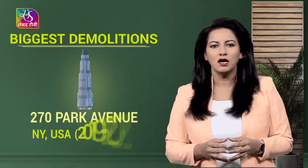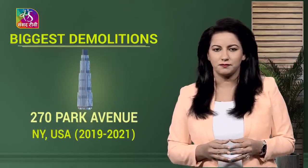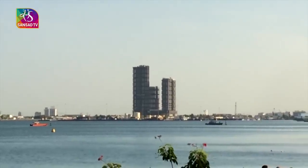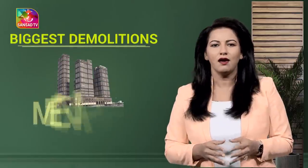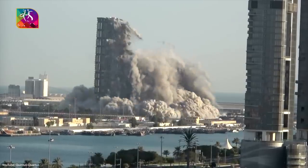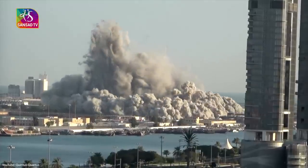The JP Morgan Chase Tower, also known as the Union Carbide Building or 270 Park Avenue, made history by becoming the tallest building to be voluntarily demolished. Mina Plaza 1, a 168-meter skyscraper in Abu Dhabi, was demolished in 2020 in record time — 18,000 detonators were used to bring down its 144 floors in just 10 seconds.